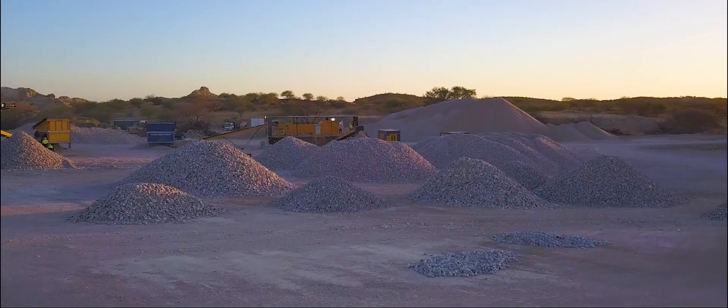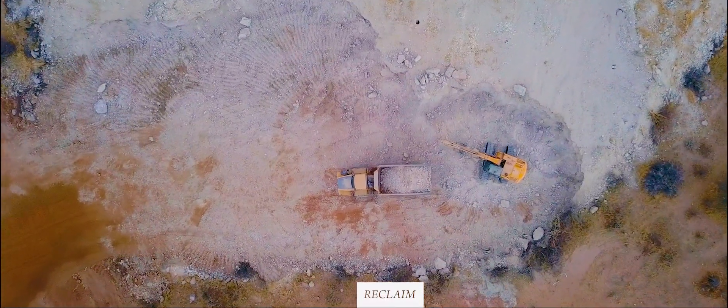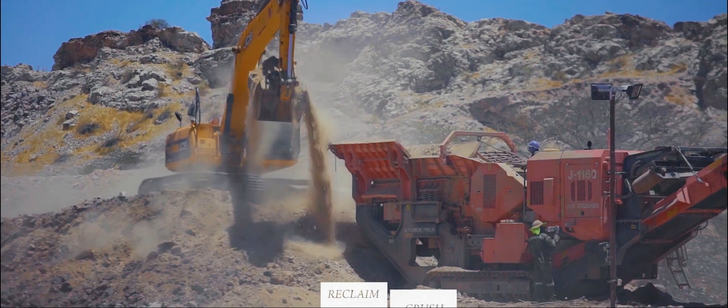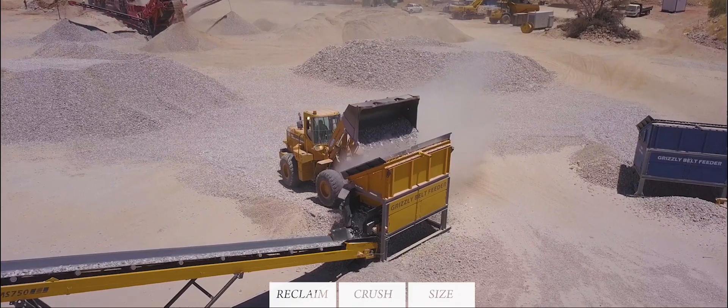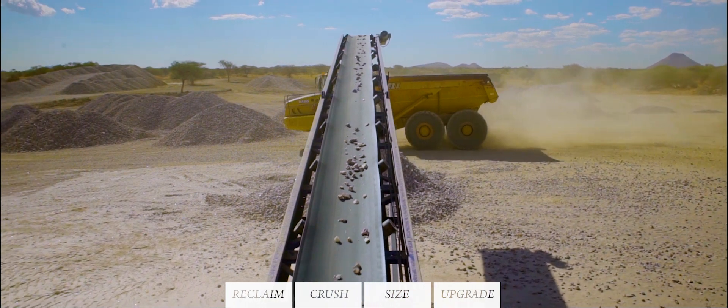The first concentrate that we're producing through sorting is a very simple process. We reclaim the material from the historic stockpiles at Rubicon and Helicon, we take the material, we crush it and size it, and then we use XRT sorters to upgrade this material to produce a product ready for sale.